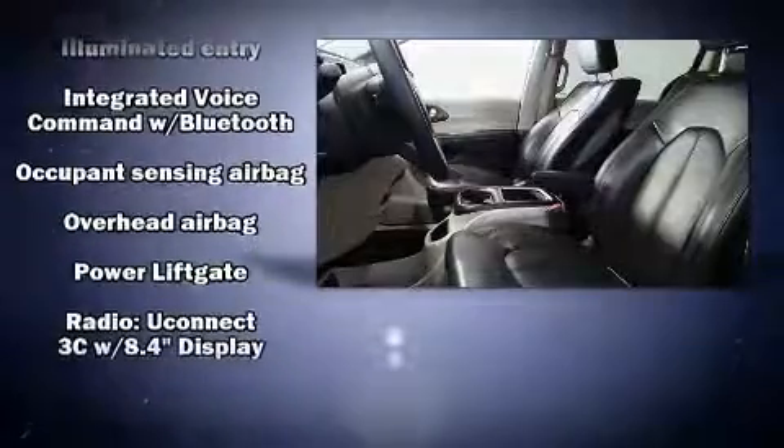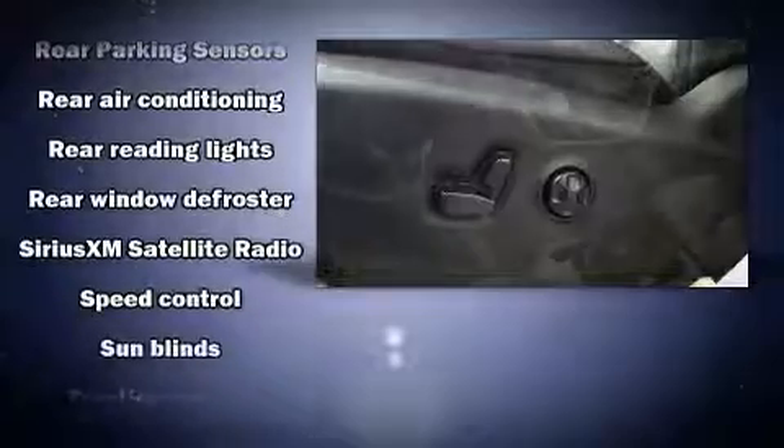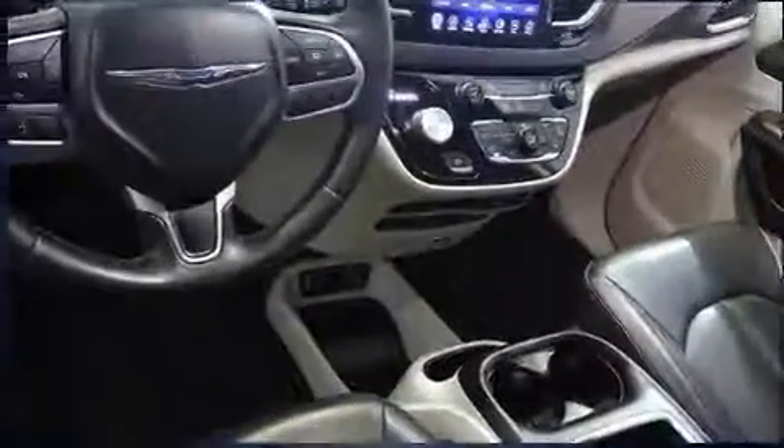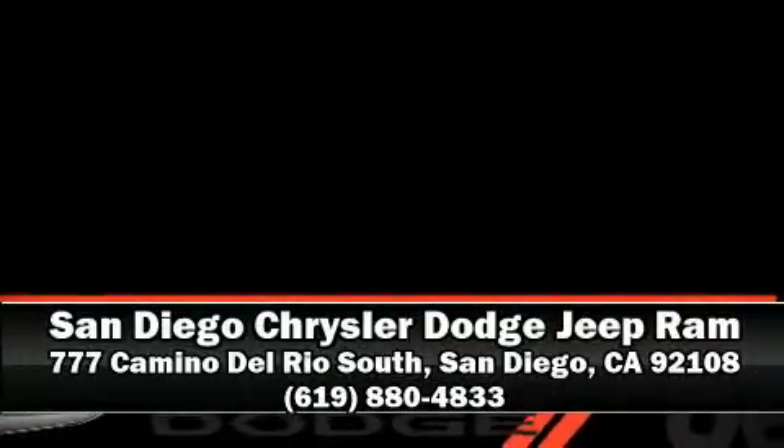This vehicle has achieved certified pre-owned status by passing Chrysler's rigorous certification process. Our team is professional and we offer a no pressure environment. Call now to schedule a test drive.